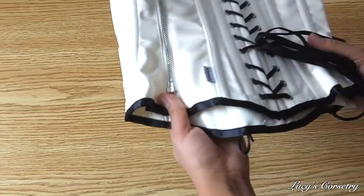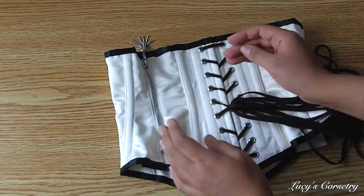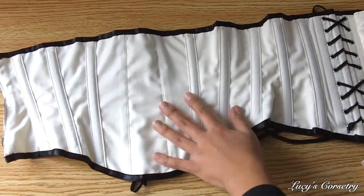For the materials of this corset, I believe it's two main layers. It has the ivory satin on the outside, although you can get it in red if you want to. On the inside, you can see that it's also lined in ivory twill.